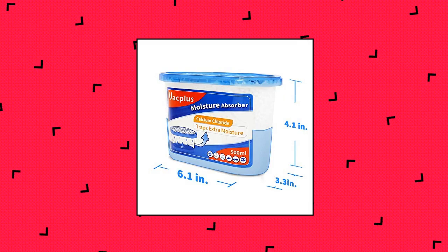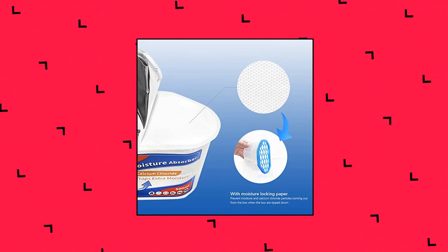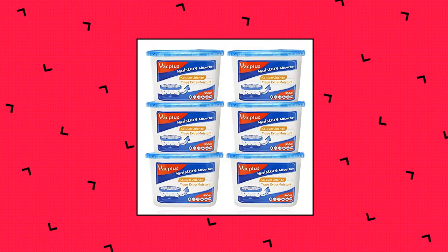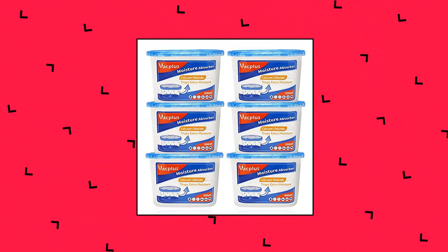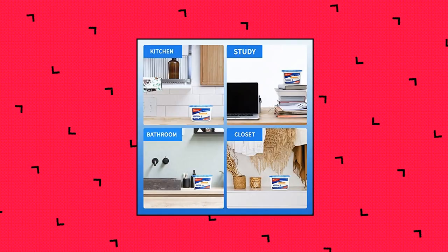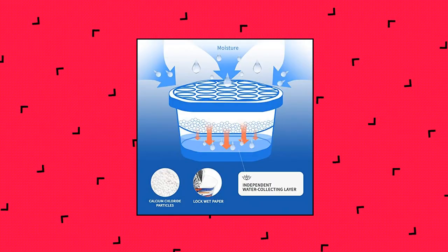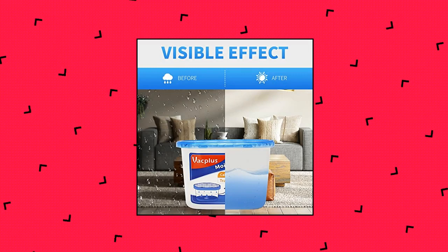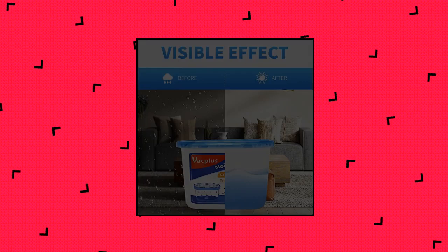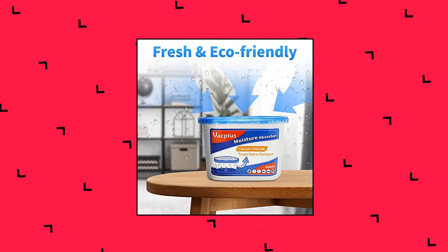Vac Plus Moisture Absorber Boxes — Efficient Dehumidification. The Vac Plus Moisture Absorber uses spherical calcium chloride to enlarge the absorbing area and traps excess moisture quickly. The large collecting capacity of this moisture remover keeps the area dry for a long time. Vac Plus Moisture Eliminator is fragrance-free — no more worries about unpleasant smell from the box around you. Premium quality, designed to prevent water leakage.